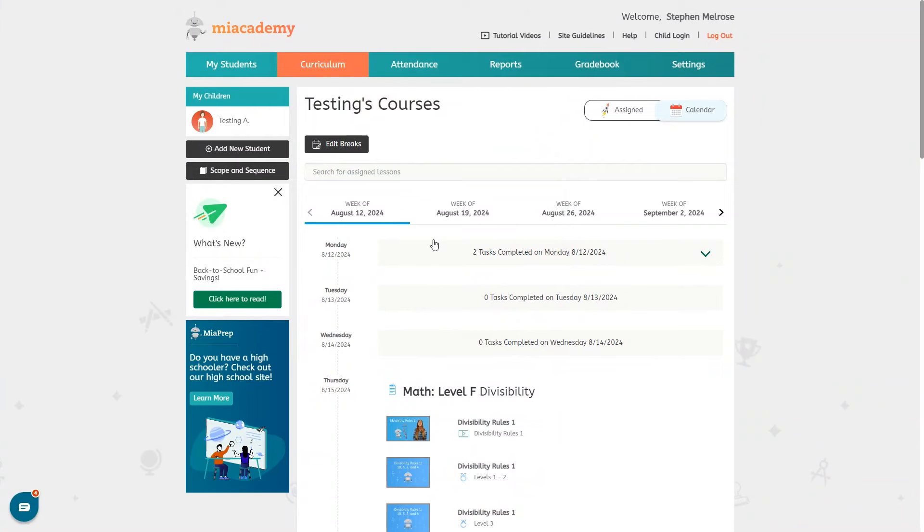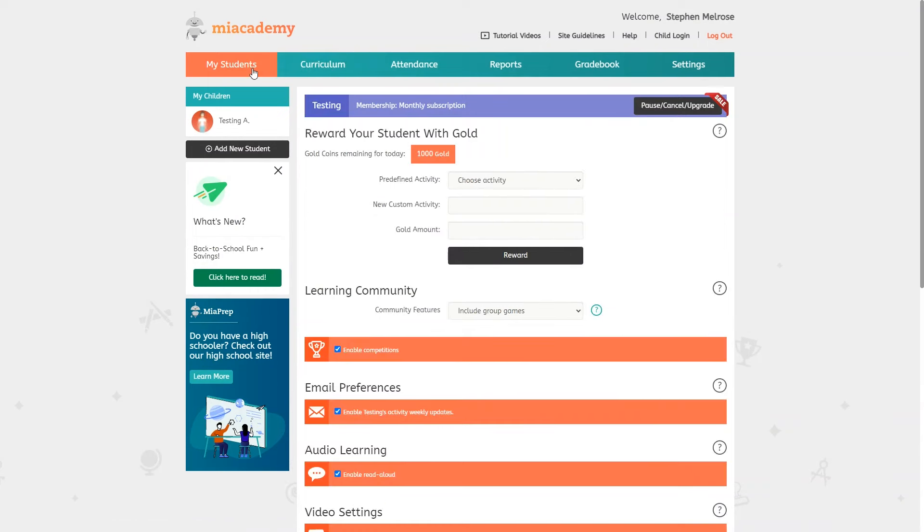Let me show you a few more things on the parent dashboard and then we'll take a look at the student section. Everything I'm showing you here will also apply to MeA Prep. Under my students this is where you can cancel or make changes to your membership. You can also reward your child with gold here, and I'll explain what that's for in a minute.